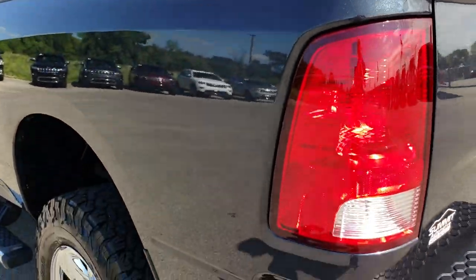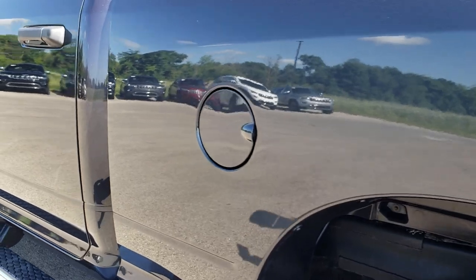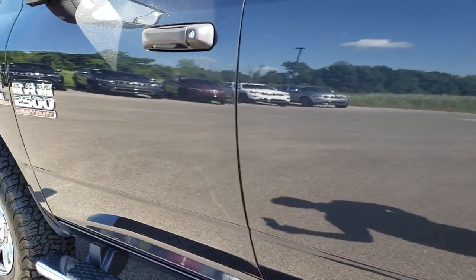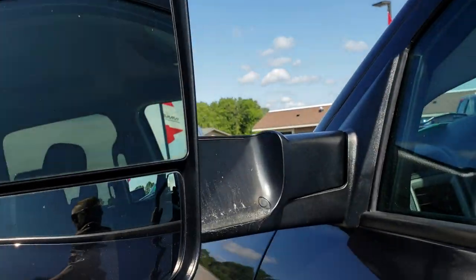And as we go down this side of the truck, just as clean as that passenger side. No dents, no dings, no scuffs, no scrapes — very, very nice looking ride. It has the heated fold-out tow mirrors. They also fold in like so.